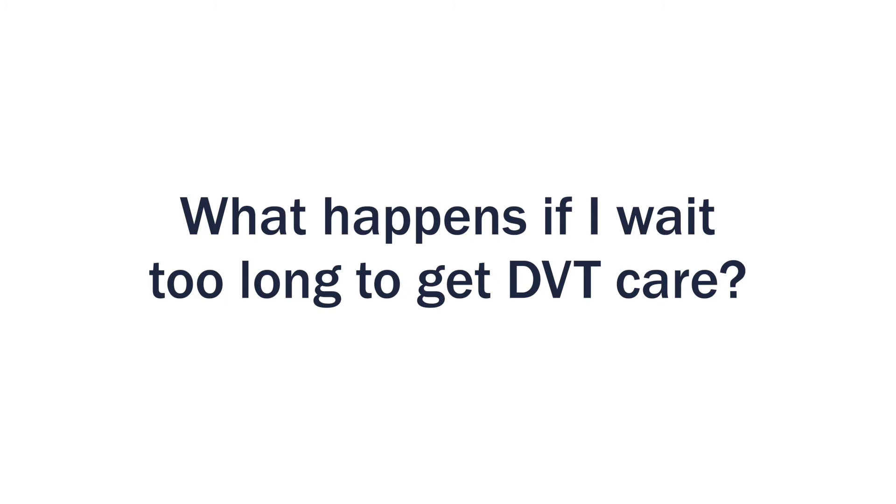If you find that you have symptoms of deep venous thrombosis, you should go see a primary care physician or go to the emergency room. In cases where the blood clot has traveled to the lungs, you frequently feel short of breath and have chest pain, and you should go directly to the emergency room. It's really important to see a physician as soon as possible, because a blood clot in your leg could travel up into your pulmonary arteries through your heart and cause major issues, resulting in difficulty breathing and sometimes heart failure.